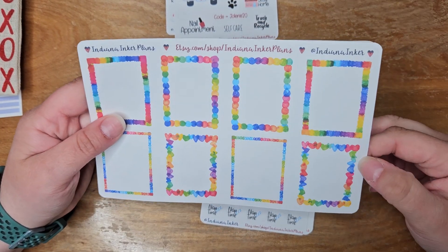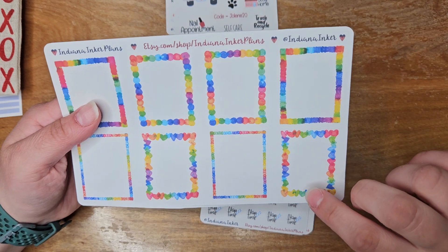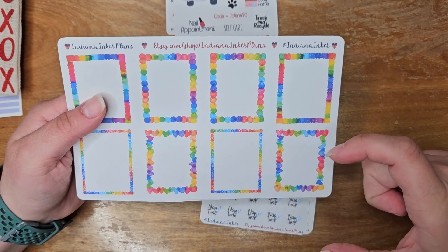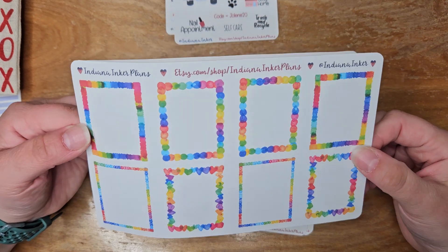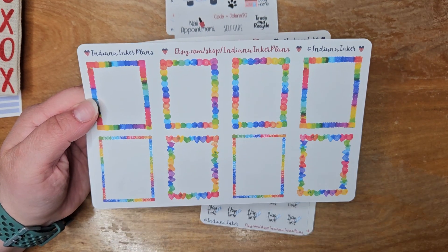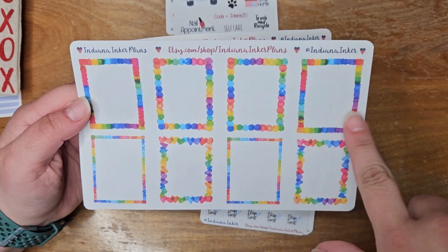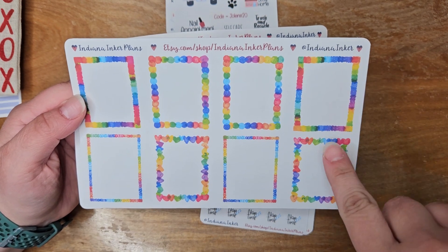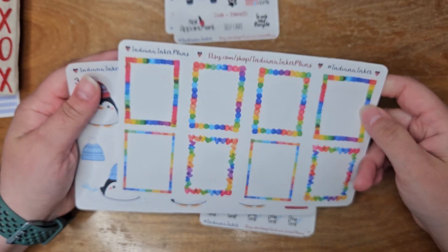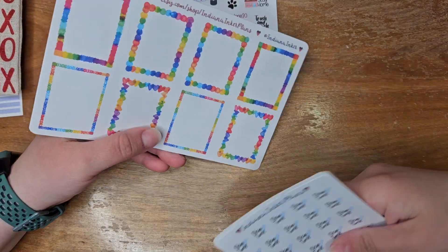Then I saw these and thought they were really cute — they're like a little frame. It is a full box sticker, not cut in the center. I'll use this in my daily as a full box, and maybe use a quote sticker inside it too. I love the variety of the different boxes: you've got hearts, a scribbly thing, more of a watercolor style, and little circles. Absolutely love it, and this could be used anytime.